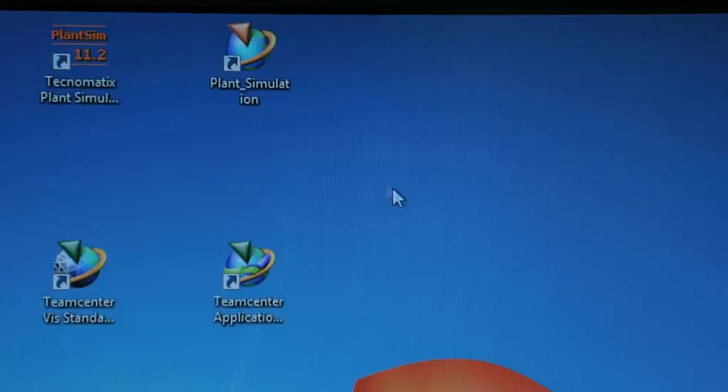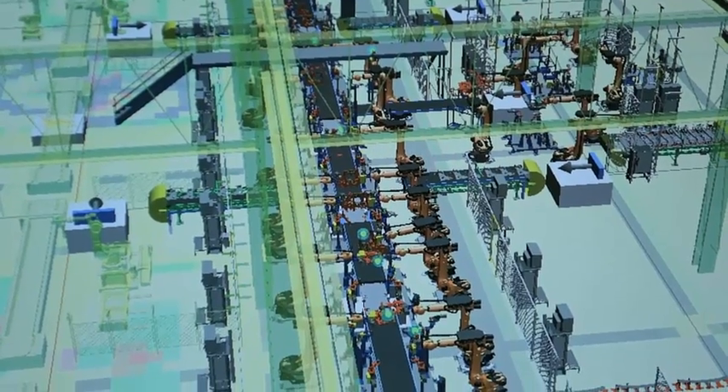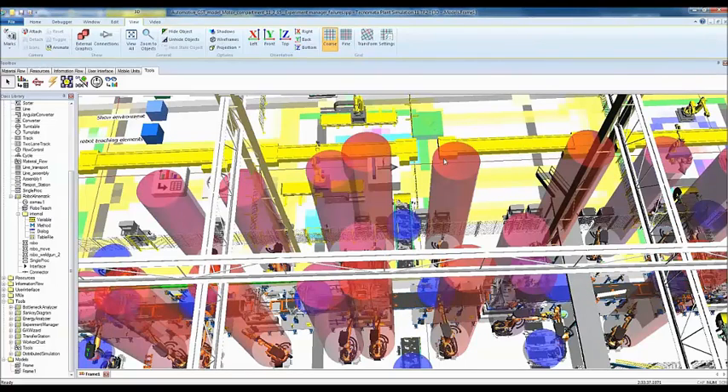Siemens PLM software has a comprehensive bundle of software products to manage the complete product lifecycle. Especially in the area of time to market, Siemens PLM software offers Tecnomatix plant simulation software. It allows for simulation, visualization, analysis and optimization of very complex production systems. This greatly reduces the required commissioning time. As a result, we've seen plant commissioning times become 75% shorter than before the simulation was performed.